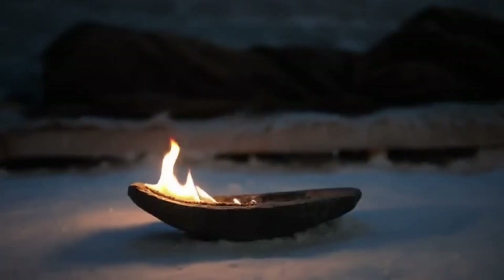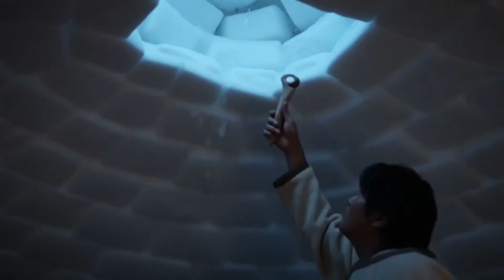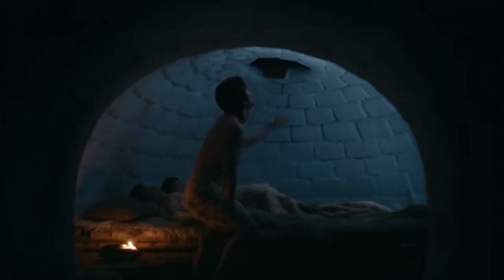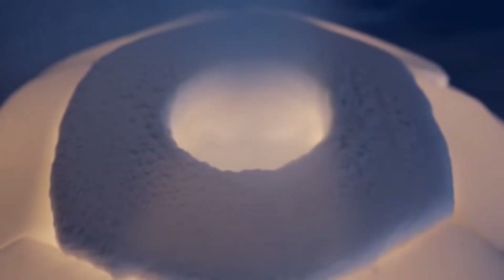But ventilation presented a deadly trade-off. Too little airflow and carbon dioxide accumulated during sleep. Too much and hypothermia crept in. Fresh air entered through microscopic gaps in the snow blocks, while stale air exited through the top. The igloo became a self-regulating system where oxygen flowed and trapped warmth stayed sealed.